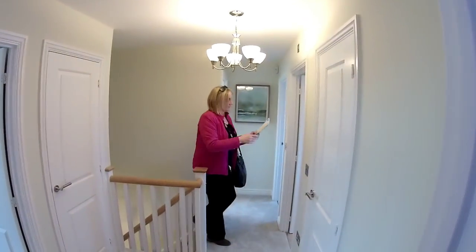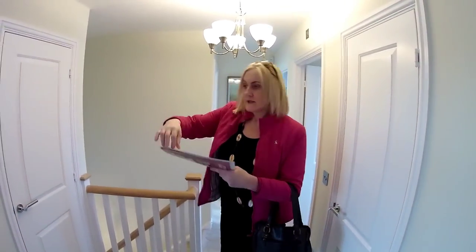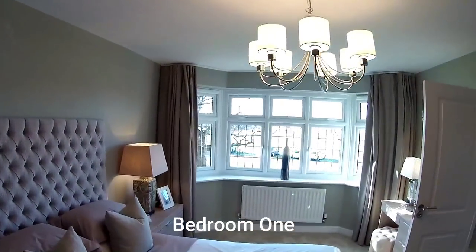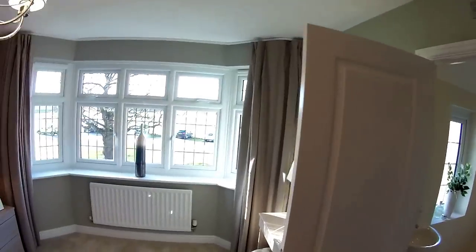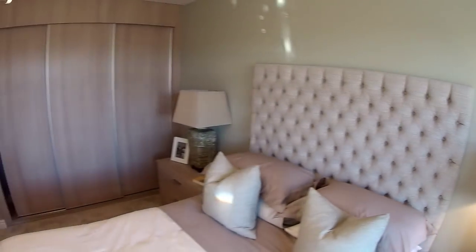So we're upstairs now in the Oxford — first floor. We've got bedroom one there, and again that beautiful bay window — it's lovely. It's got a nice side window with its own light as well. It's been a while since I've been in an Oxford, so it's nice to come back to one. Dimensions are five metres twelve by three metres two — very nice indeed.